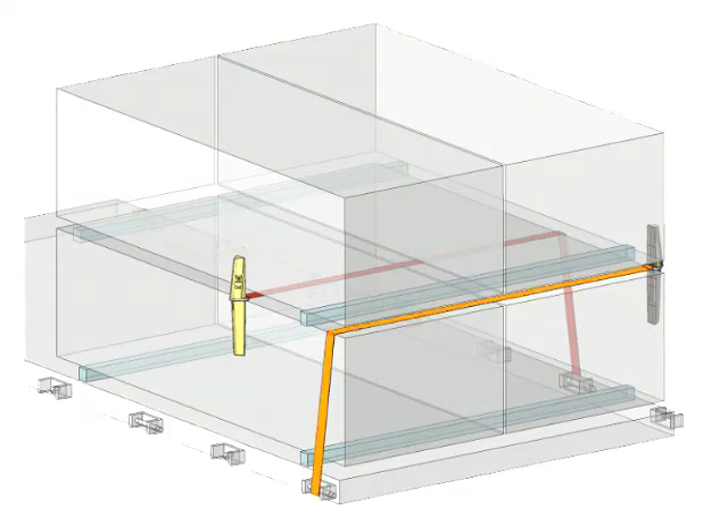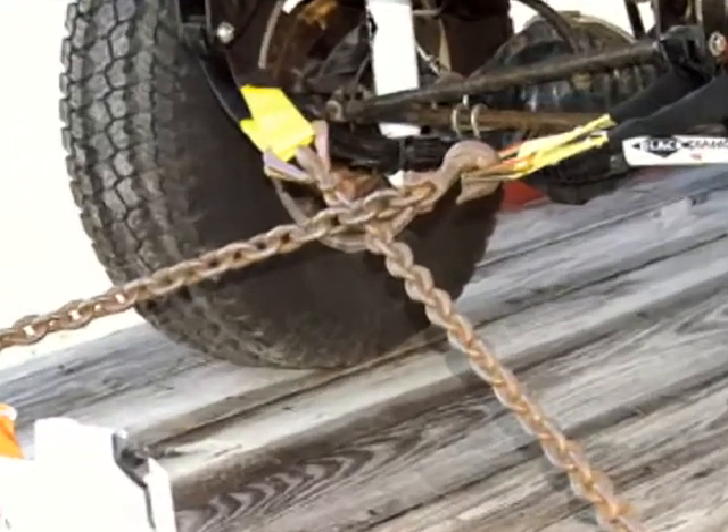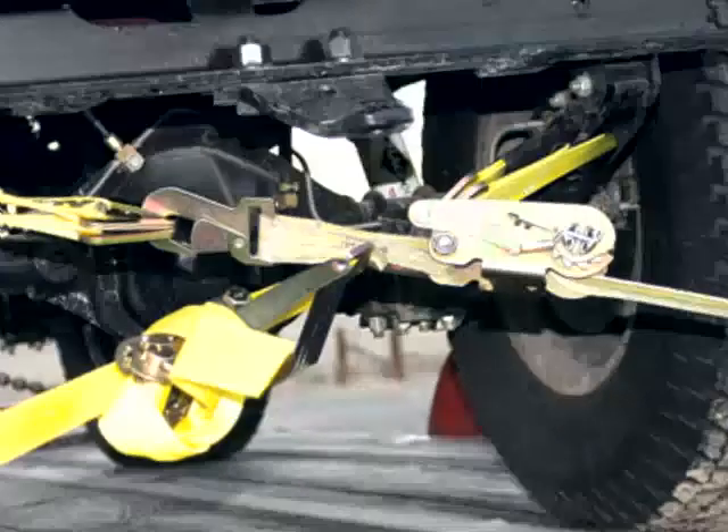MARVIs work in pairs. Their application offers resistance to the forces exerted on the load by inertia by producing a cross-tie effect. The cross-tie effect is at the heart of the MARVI cross-tie system and is the standard method used when tying down heavy equipment — the inspiration behind MARVI.